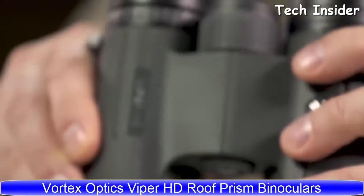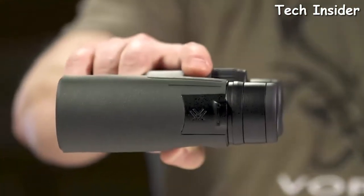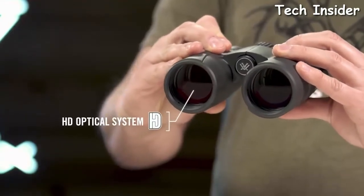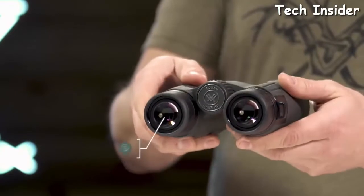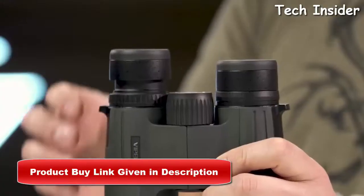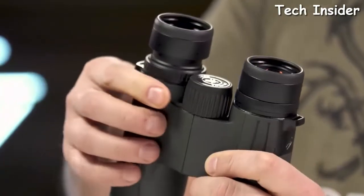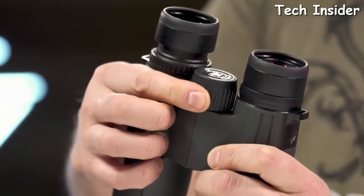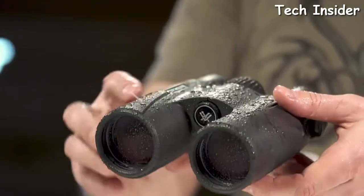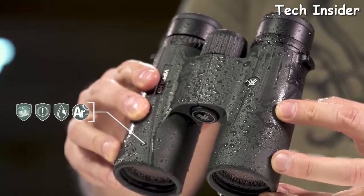This is the Viper HD — a high-end, full-size yet compact binocular suited for any hunt. An HD optical system delivers exceptional resolution and edge-to-edge clarity. XR anti-reflective lens coatings give bright, full views even in low-light situations. A locking right-eye diopter tailors each barrel's focus to your eyes. The smooth center focus wheel provides fine focus control and quick sharp views. Argon purging provides waterproof, shockproof, and fog-proof protection, keeping you glassing in the elements.